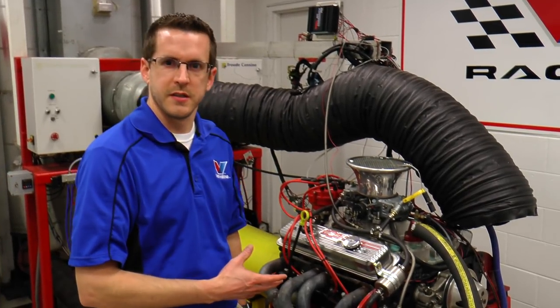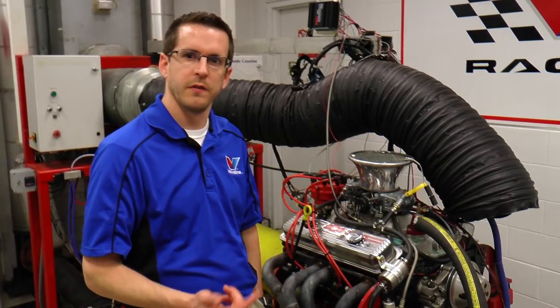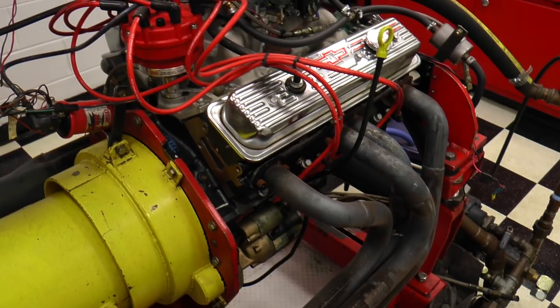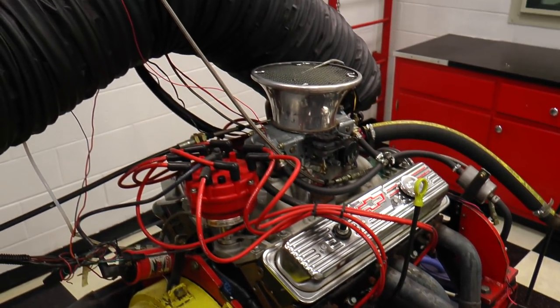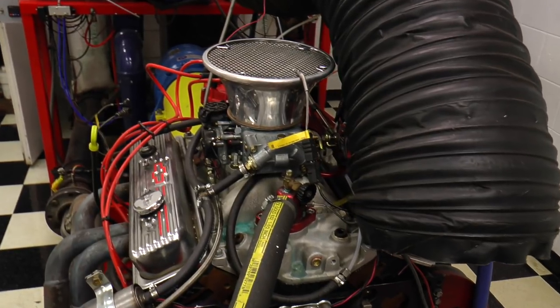Here we have our motorsports test still, installed a few years back to support our NASCAR racing team, capable of anything from 1,000 horsepower to 10,000 RPMs — from a V8 all the way down to a turbocharged 4-cylinder. And if you think this is cool, come check out our next project.